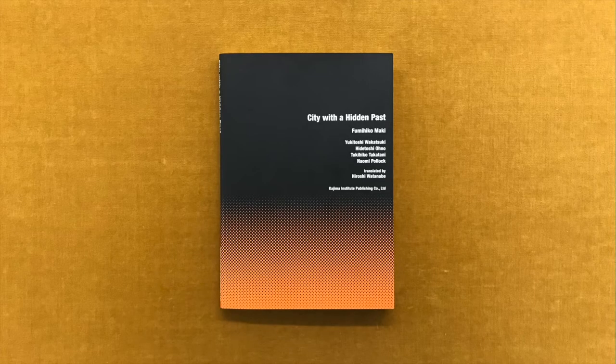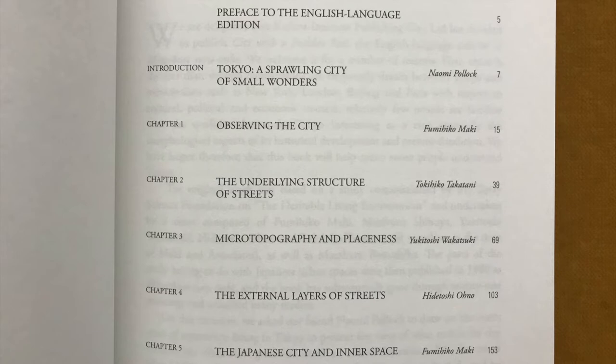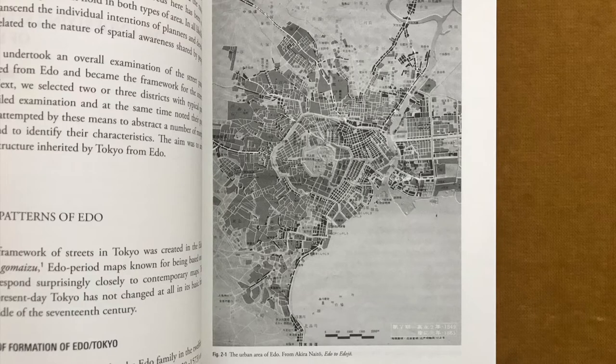What does it mean to understand the form of a city? The answer to this seemingly plain question is by no means simple. To understand the history, social organization, and economic system of a city, for example, is not to know and remember every phenomenon that has occurred there. Instead, it is first necessary to discover what the most important principles underlying those phenomena are.